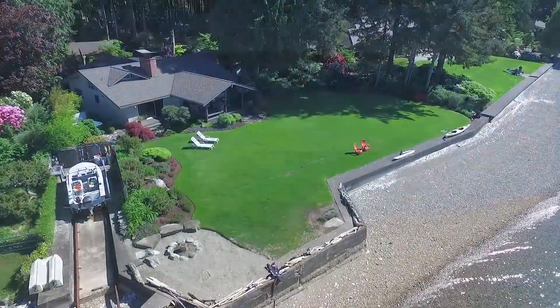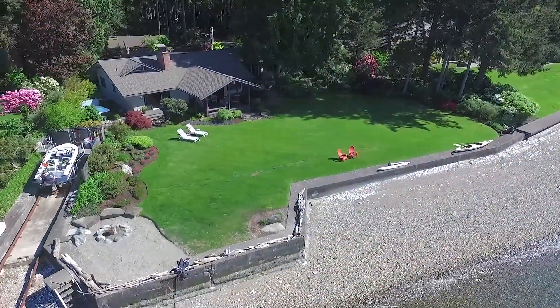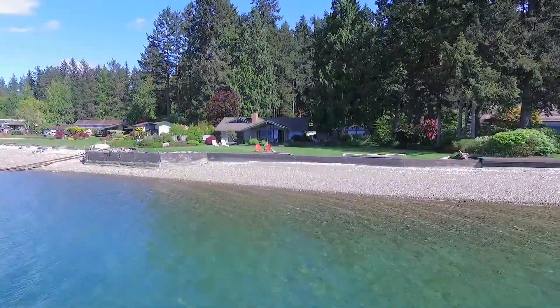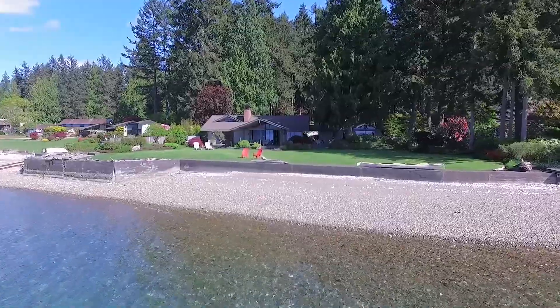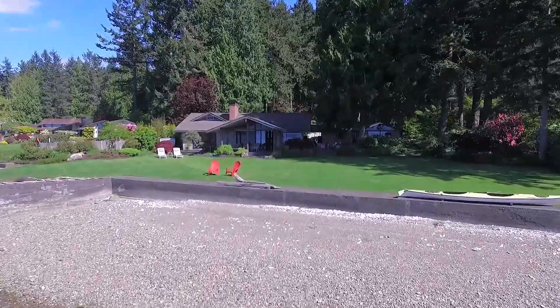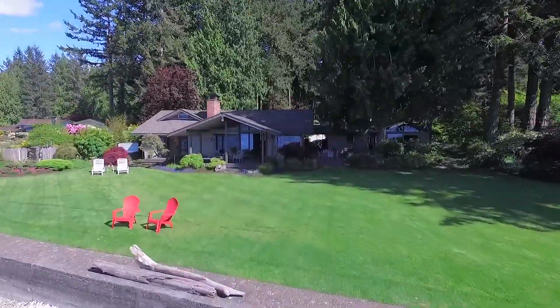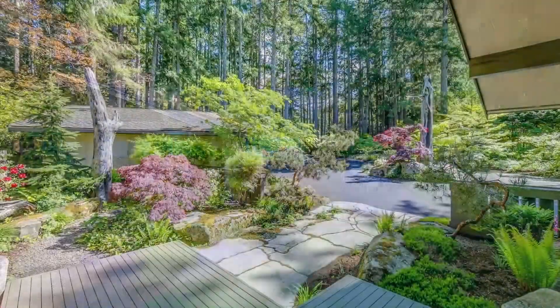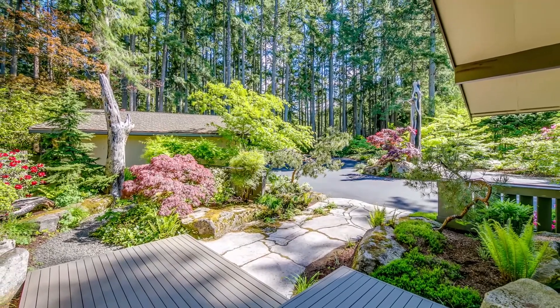159 feet of no-bank waterfront, with an automated rail system, buoy, bulkhead, and owned tidelands. The serene park-like setting of 1.1 acres was designed with landscaping artistry by Dan Robinson of Ellendon Gardens, a true master gardener's dream.